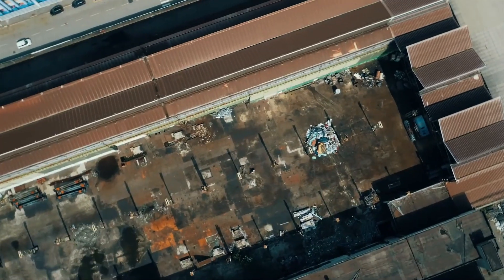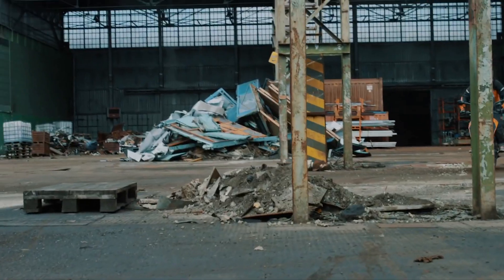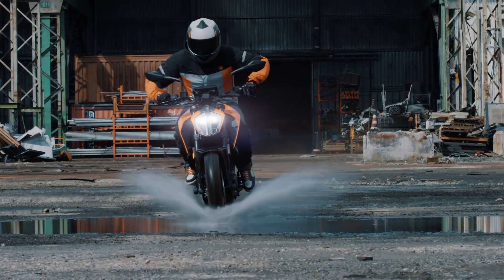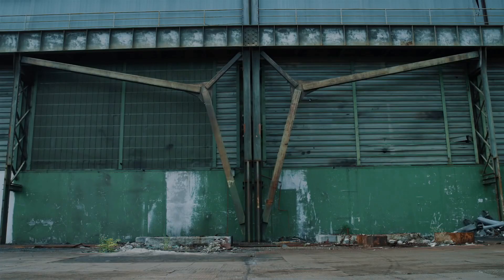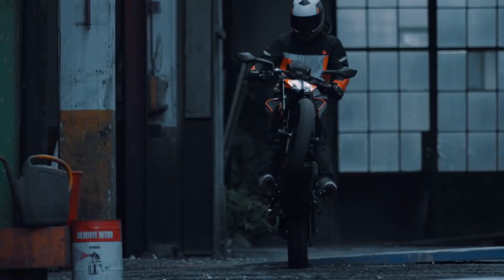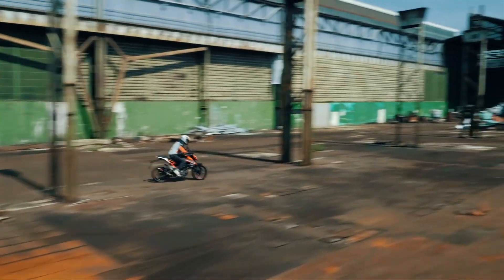Vậy, nếu các bạn có lựa chọn KTM Duke 390 hay không? Hãy để lại bình luận ở bên dưới video cho mình biết nhé. Hẹn gặp lại các bạn ở những vlog tiếp theo!